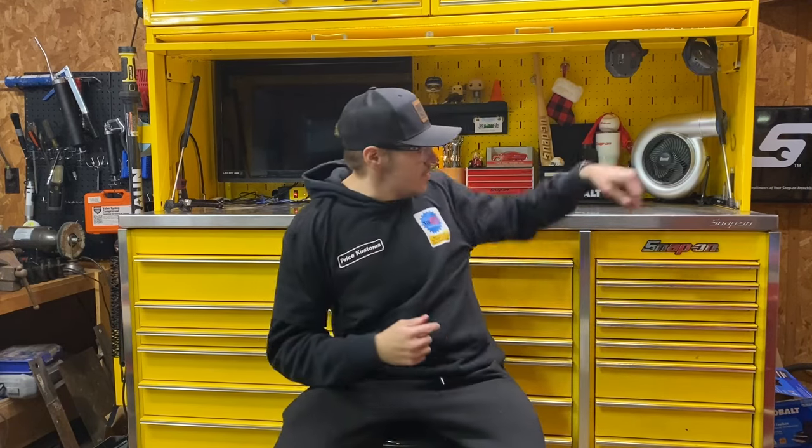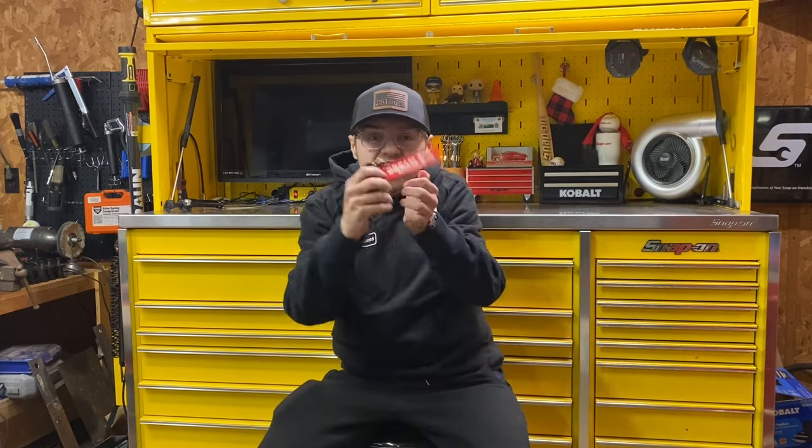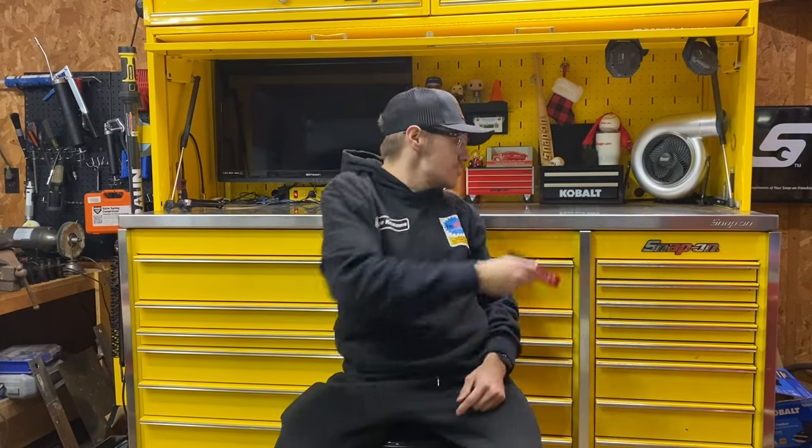If you're trying to Christmas shop for someone and don't know what to get them, get them a hat, shirt, decals, or keychains — it goes to a good cause. Get all your Christmas shopping done at pricecustoms.com.